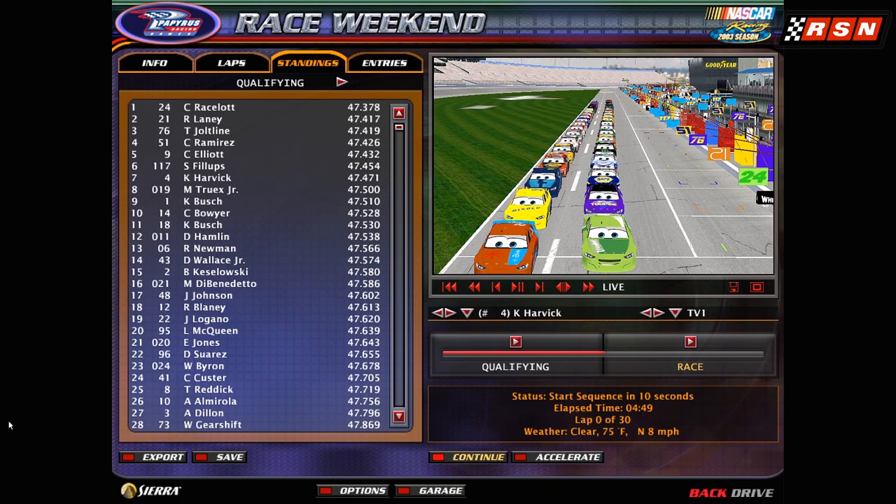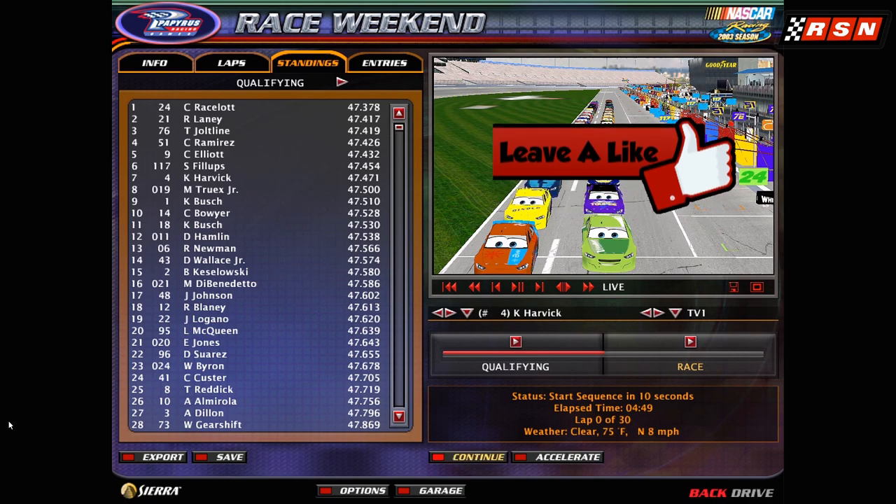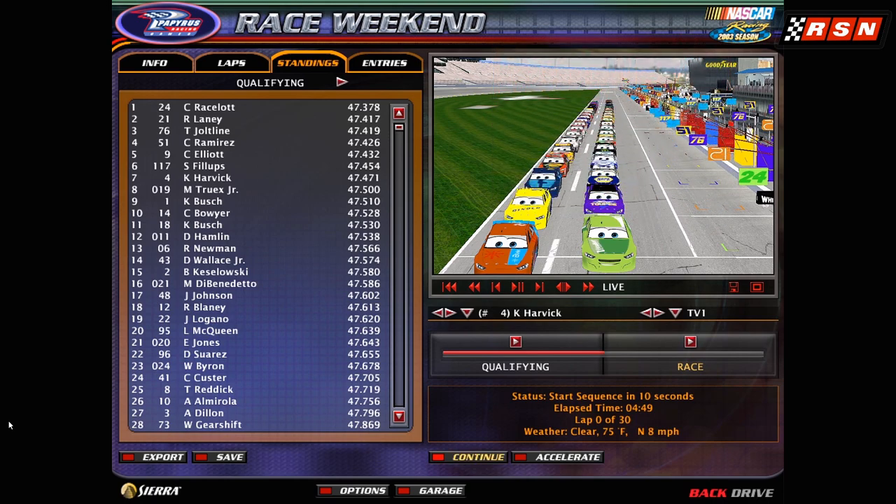Hello everyone and welcome back to the channel and welcome to this special edition of the Piston Cup versus the NASCAR Cup — it's what you've been asking for and it's what you're gonna get. Look at this: Chase Racelot on pole, Ryan Laney in second, Jolt Line in third, Cruz Ramirez fourth, Chase Elliott in fifth, Spiky Phillips sixth, Kevin Harvick seventh, Martin Truex Jr. eighth, Kurt Busch ninth, Clint Bowyer tenth, Denny Hamlin 11th. They make up the top lineup of cars.